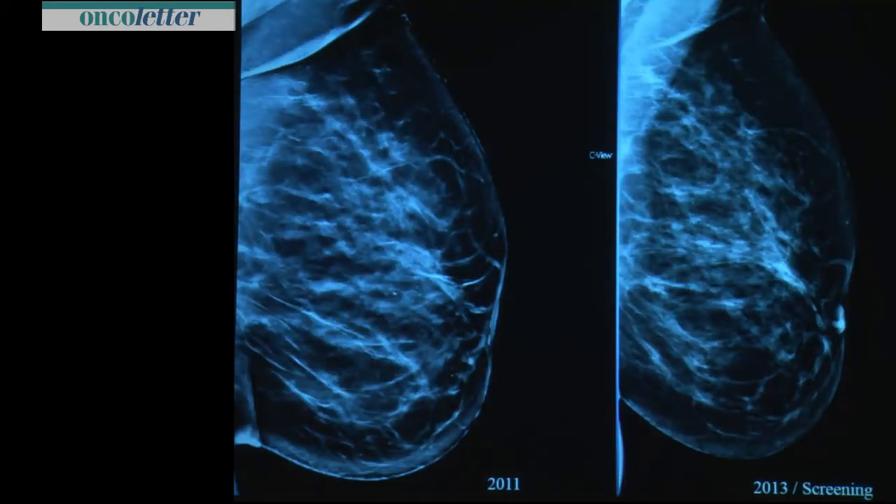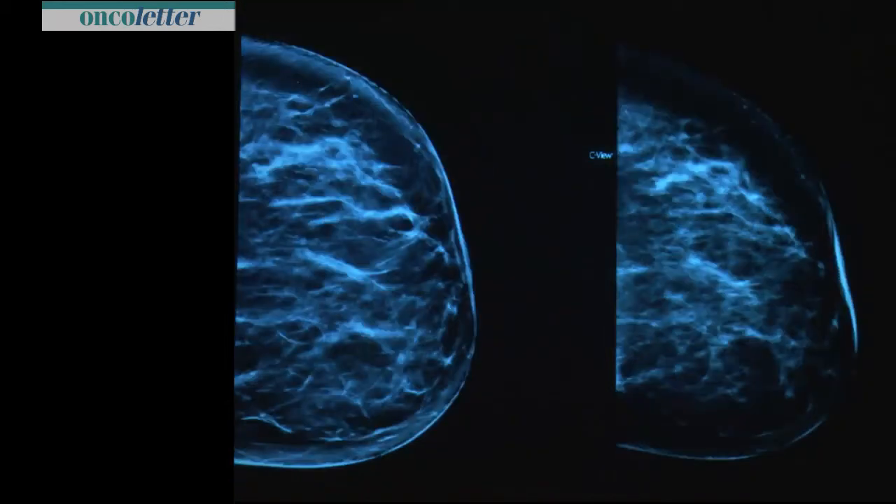The quality of synthesized 2D images is acceptable for comparison with prior images. As you can see here, this is a screening mammogram from 2013, and this is a 2011 C-view. All the structures you find on these C-view images are comparable — no problem. You can compare it easily. You will not miss anything.